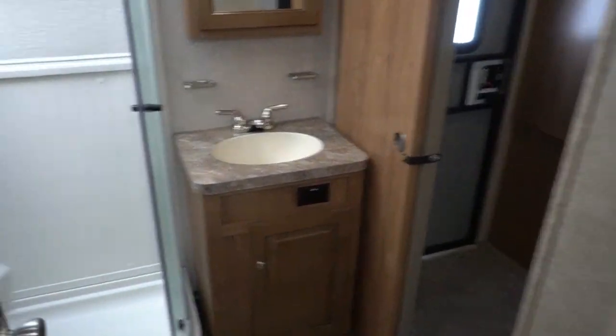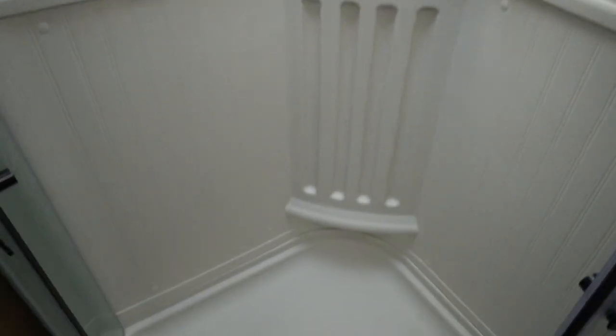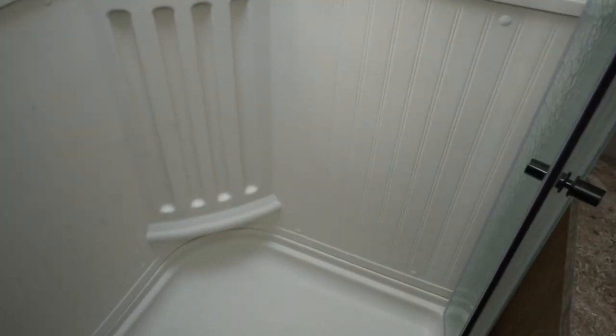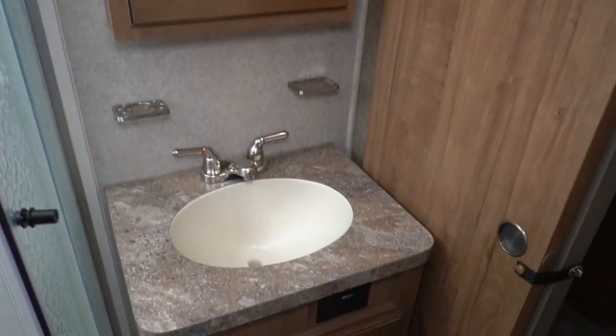Walk-through bathroom, which you can access from the bedroom or the hallway. Look at this shower — I know it's a plastic surround, but it looks really nice. Skylight looks great. Medicine cabinet, and the Medic RV toilet.